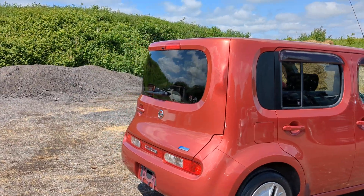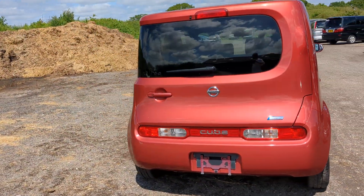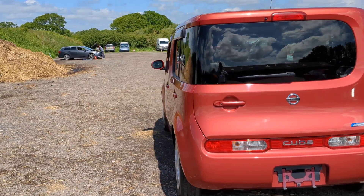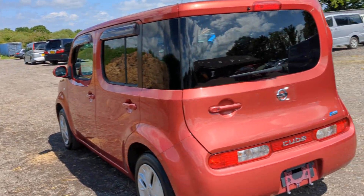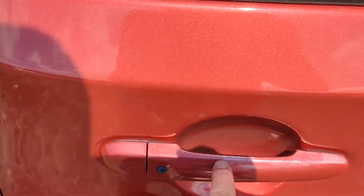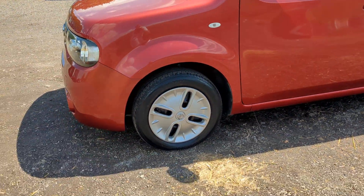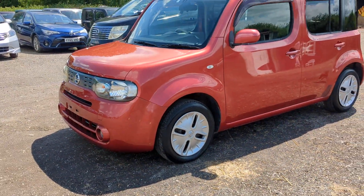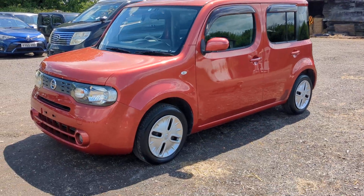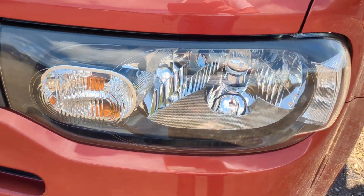A couple of tiny little marks we could get done for you — just a little bit of sun damage on the door handle there, the plastic, a little bit on there, nothing on the bodywork. Lovely clean lights, ice-cold aircon — you can hear the pump kicking in.